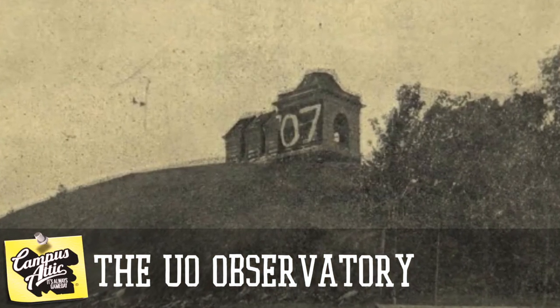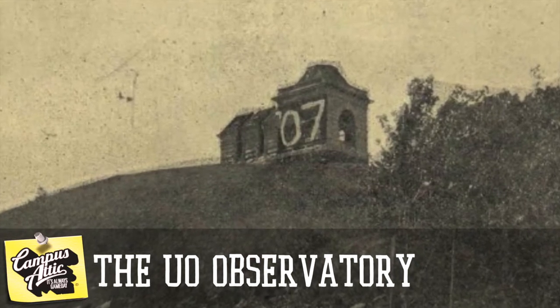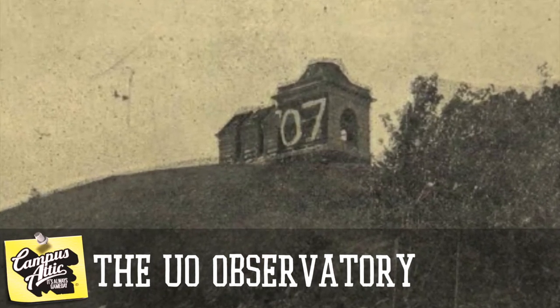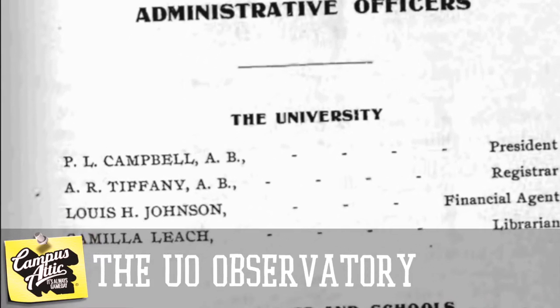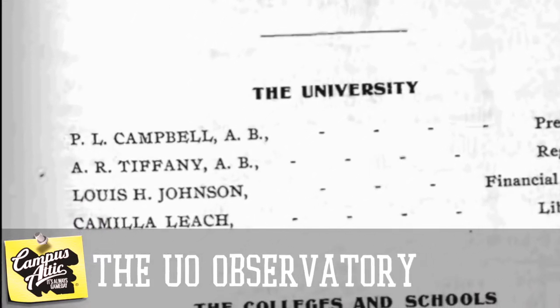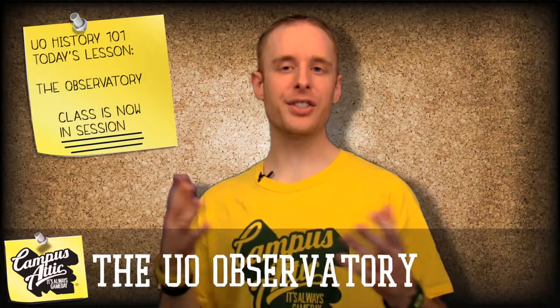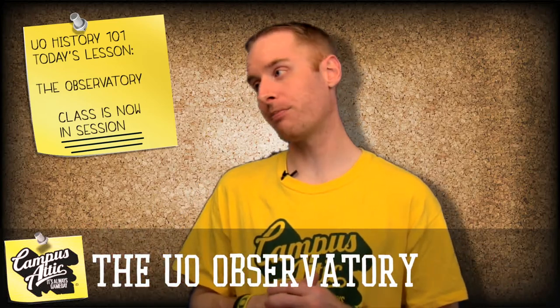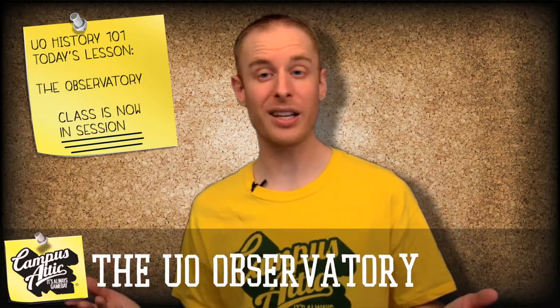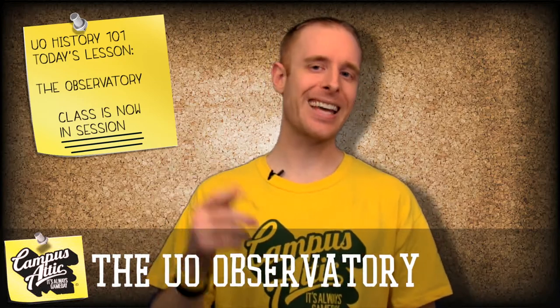But in 1905, with the building long abandoned and an eyesore overlooking Eugene, the school appointed the university steward, Lewis Johnson, to, quote, dispose of and remove the observatory building without cost to the university. Lewis Johnson tried to sell the old abandoned observatory, but nobody wanted it — at least not at the price the university was asking for. So he came up with an alternative solution: dynamite.